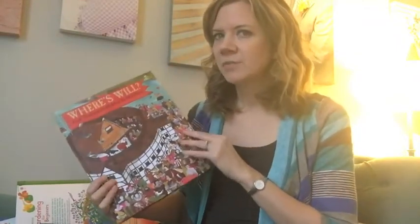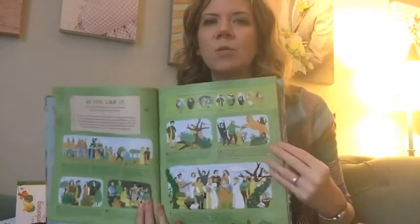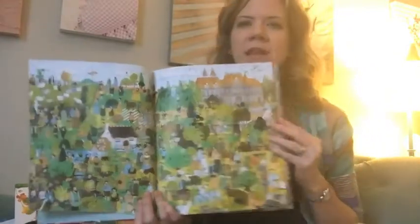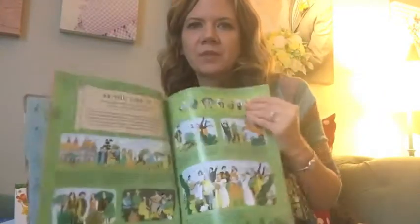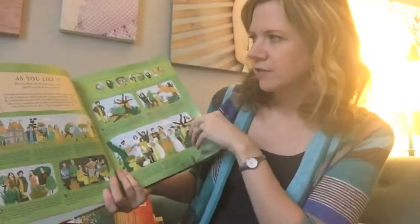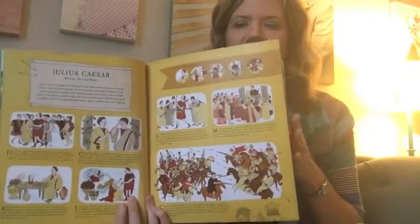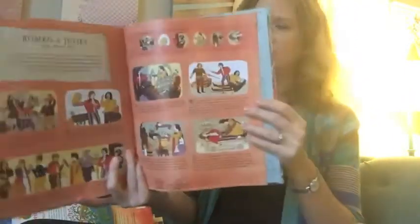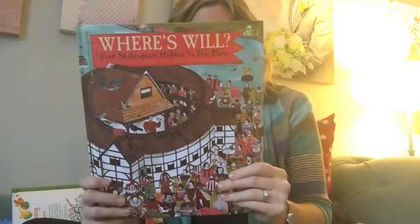Lastly, this one's a little bit more fun, but I want to show it to you because it teaches at the same time. This is like Where's Waldo, but it's Where's Will — as in Will Shakespeare. It will talk about the plays of Shakespeare and then has a scene where you're supposed to find the characters they've shown on the page before. You find all these characters and it talks about the play — for this one it's As You Like It, but they have Julius Caesar, Romeo and Juliet, and in every single one, Will Shakespeare is in there. It's just an awesome read — you're always going to be looking for Will as well as his other characters.